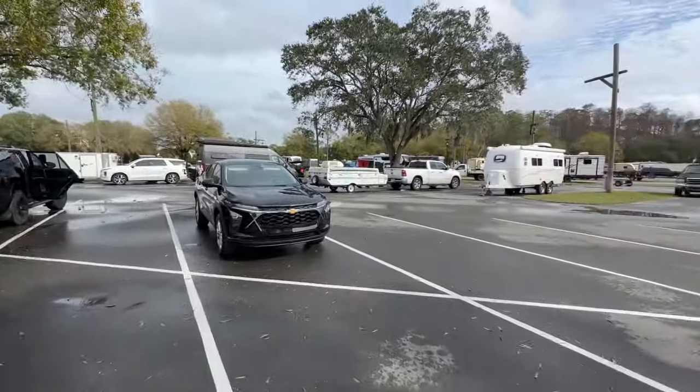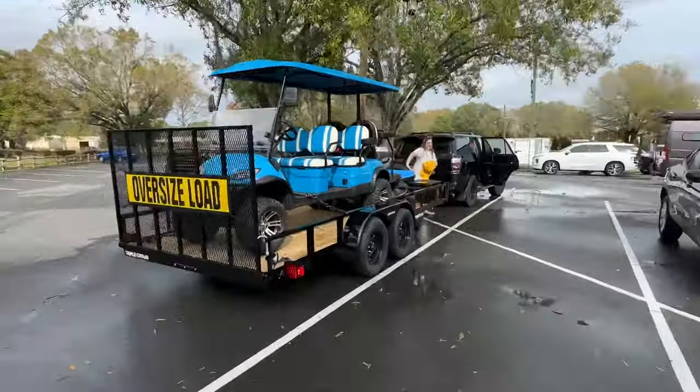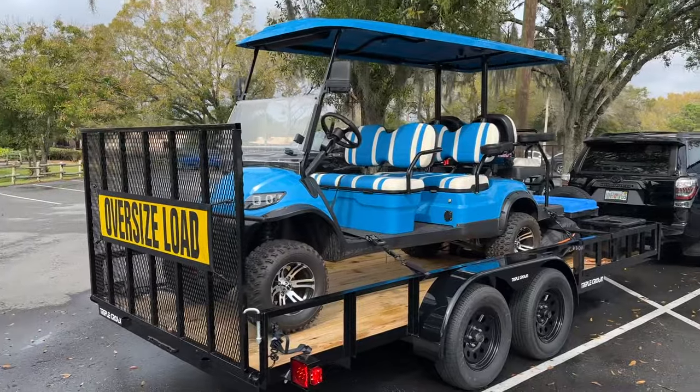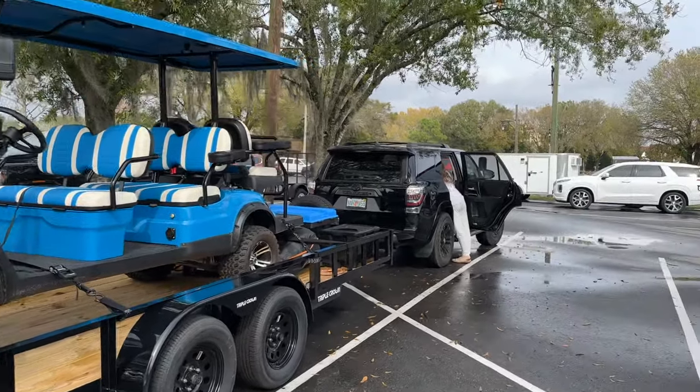This stuff is not on YouTube, so thumbs up if this helps you. This is the overflow parking lot — everybody can park their trailer for their golf cart, their toys, or any extra stuff over here. Then you can take your car and your golf cart over to your cabin or campsite. So there is a place to put your trailer at Fort Wilderness.